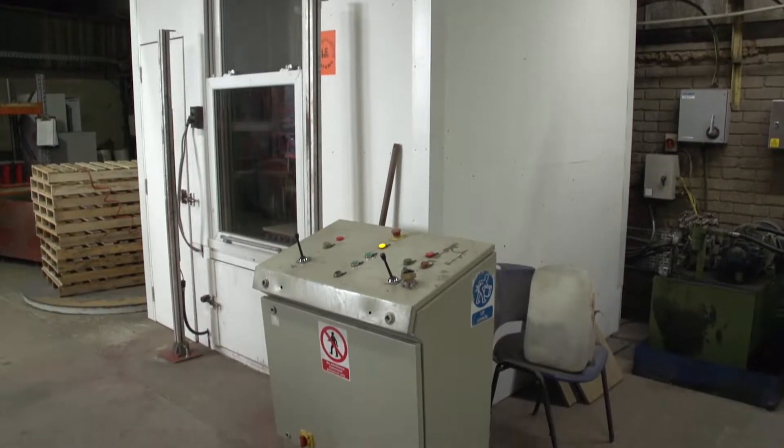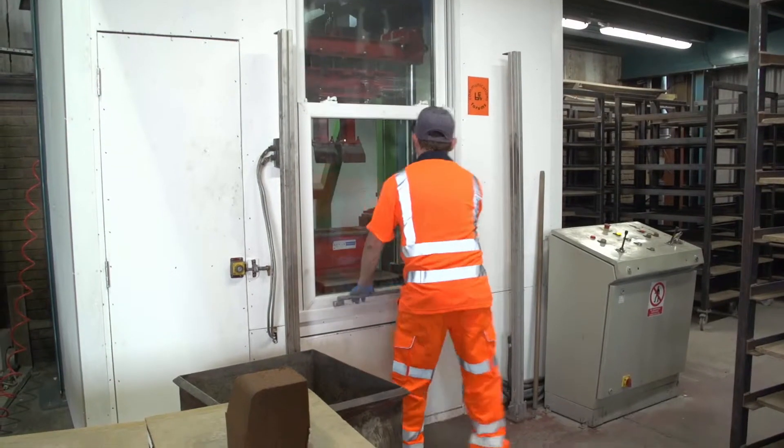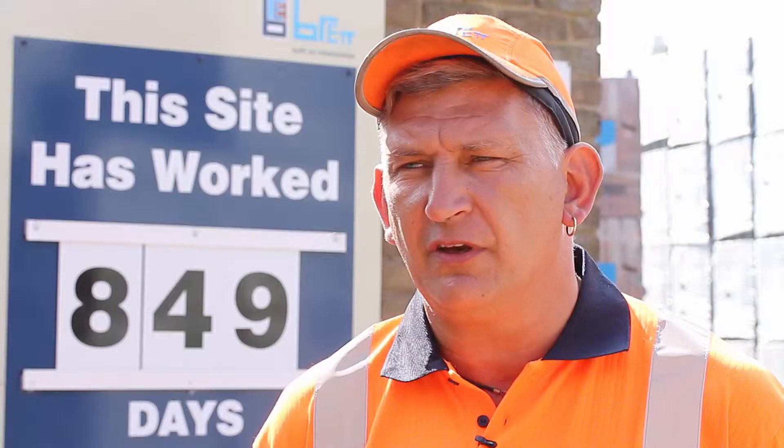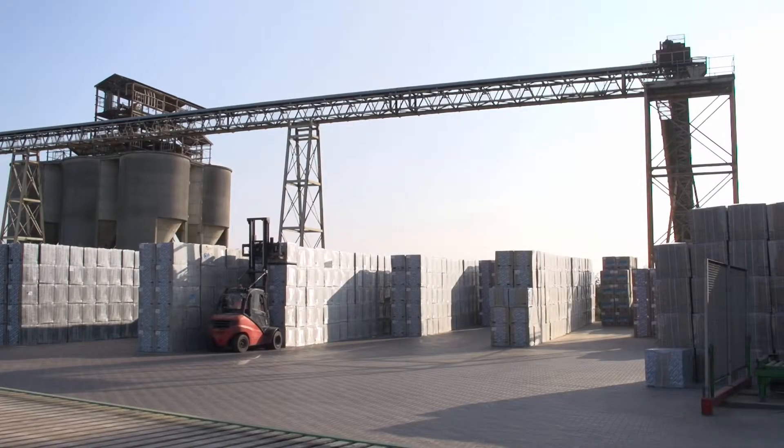By redesigning the guarding distance, it's helped create space around the machine for cleaning. Site housekeeping was made a priority and we reorganised the whole of the site, from each factory out to the yard.